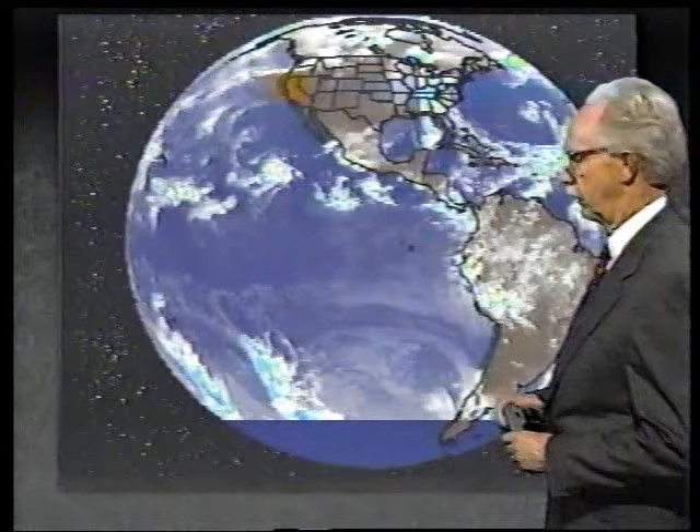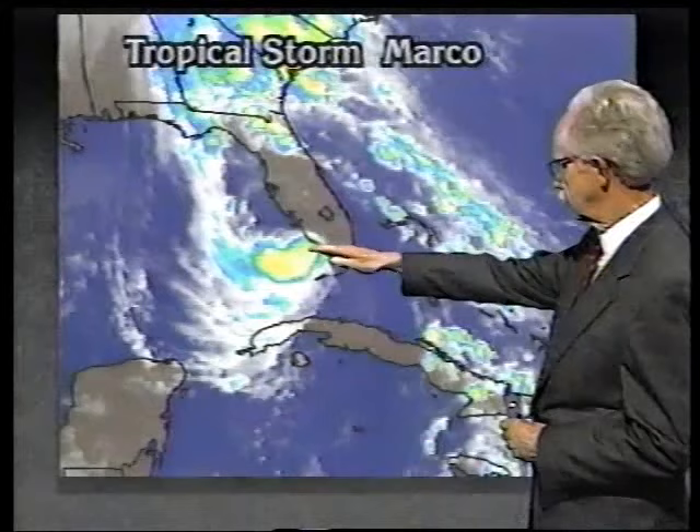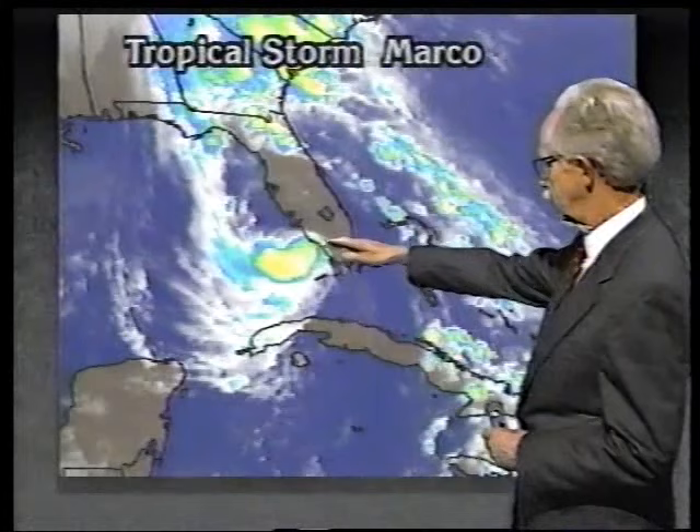This afternoon, pressure has fallen about four or five millibars, with indications from the reconnaissance plane. Wind is now up to 45 miles an hour, and the storm is nearly stationary with maybe just a little movement toward the north. It has also expanded quite a bit, with some rain bands and heavy rains moving inland in the western part of Florida, around Marco Island and Naples.